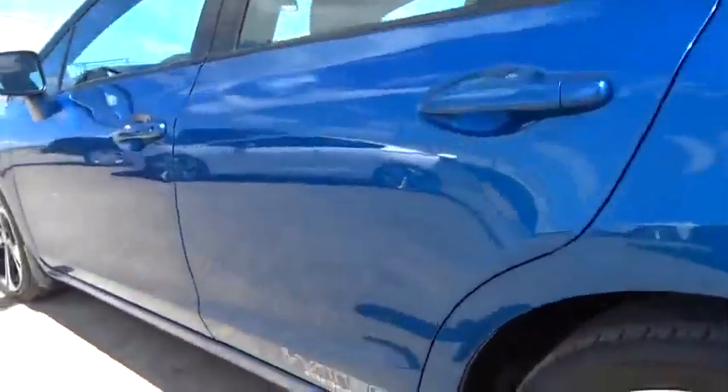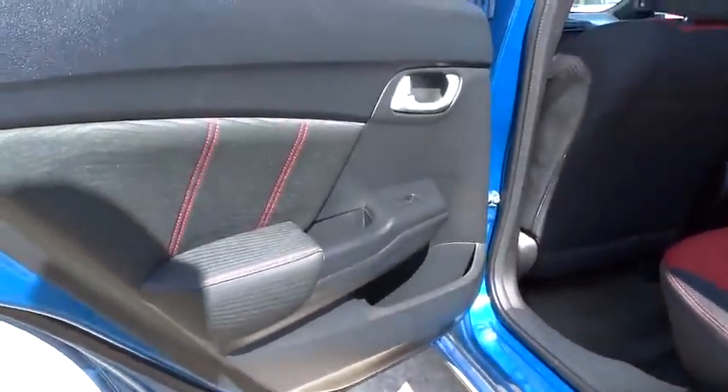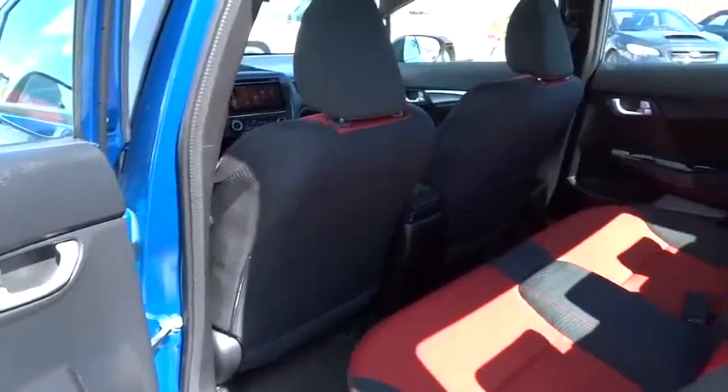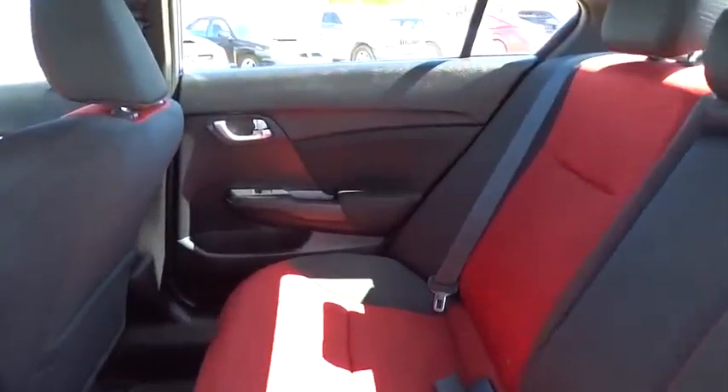Aluminum wheels, keyless start, floor mats, four wheel disc brakes, cruise control, rear defrost, front wheel drive. Searching for a dependable vehicle that looks great too? You found it, so stop in today.